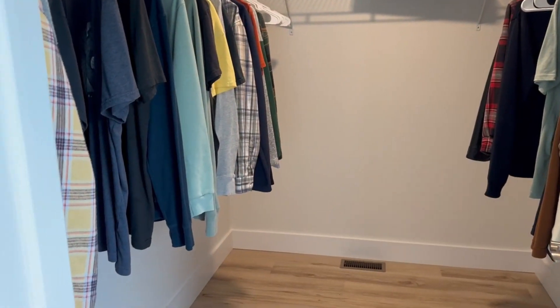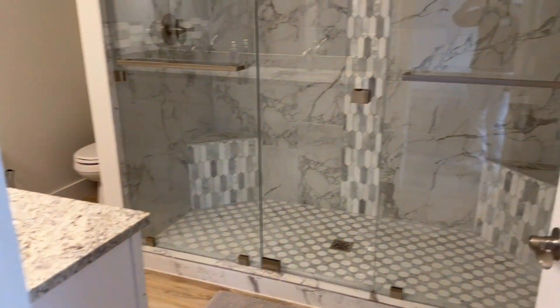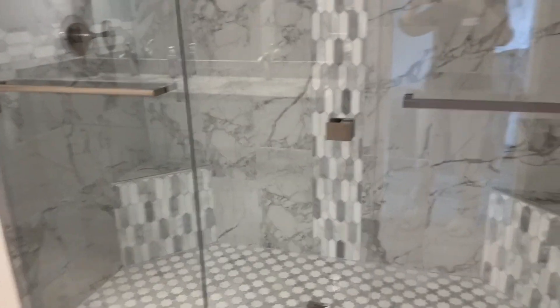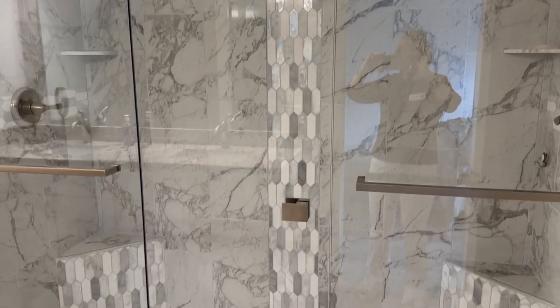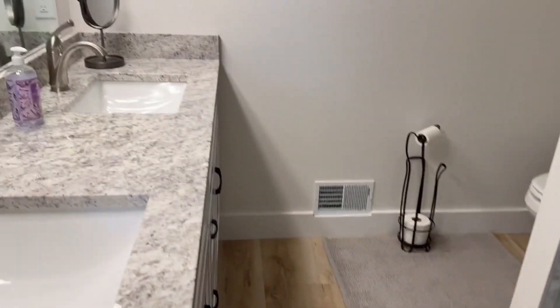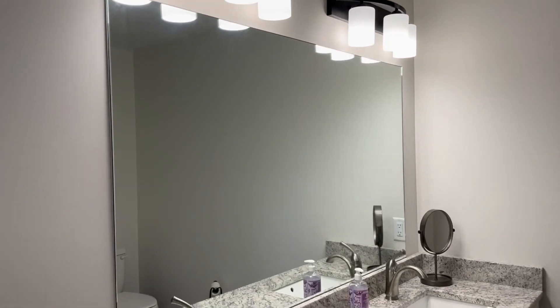Needless to say, you can put a lot of clothes in there. Here is the bath, the en suite. They spent a lot of money putting these custom glass doors over the shower there, and it is absolutely gorgeous. Then you've got your double sink, and your mirrors, and beautiful lighting.